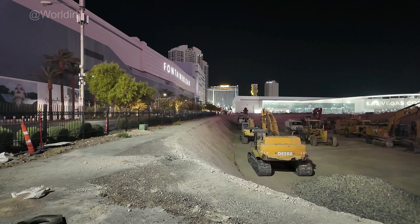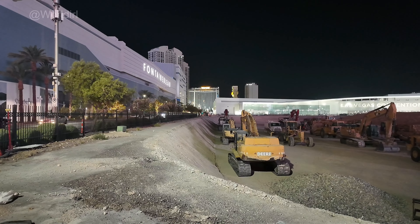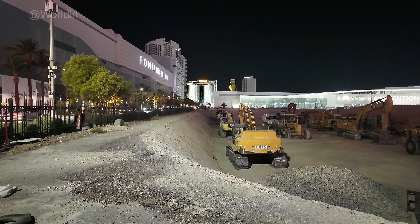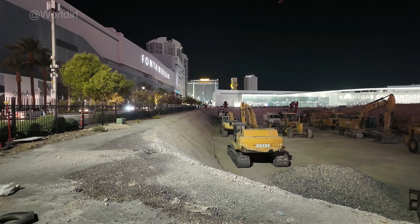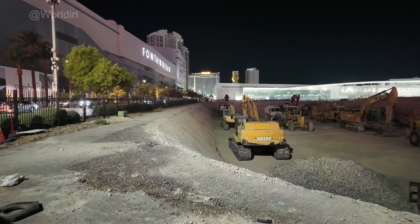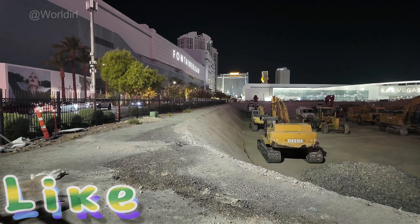The 600-foot tower is going to be as tall as the Fountainblue. The back tower just happens to be the same developer, but I don't think he's going to use the Fountainblue branding — he'd have to pay a branding fee, and he's not going to do that. It's going to be multi-use: apartments, condos, and short-term rentals.